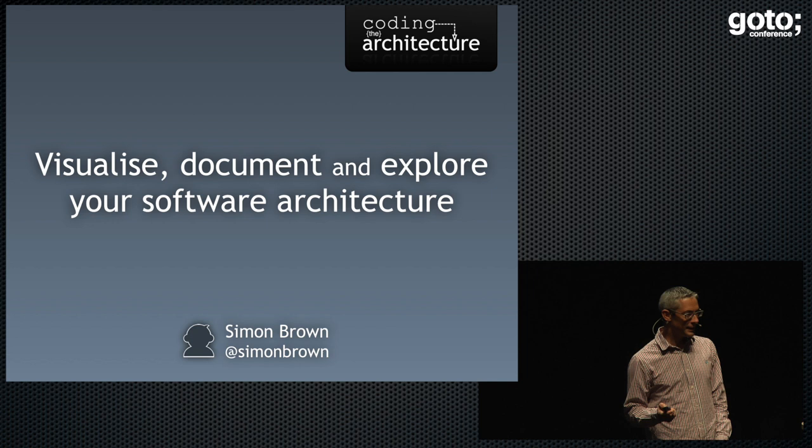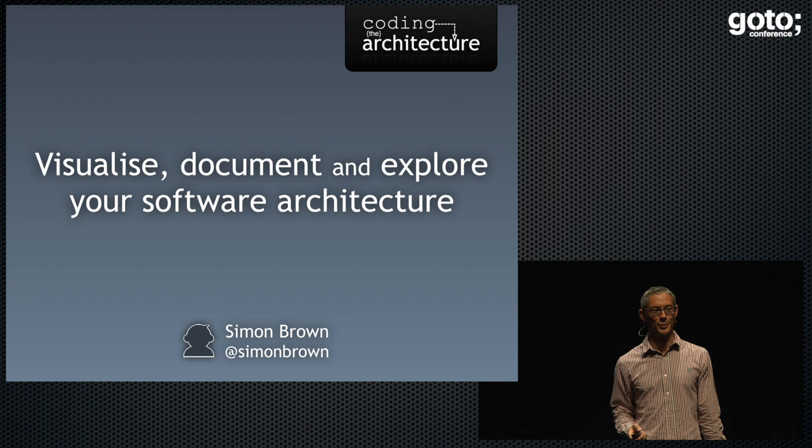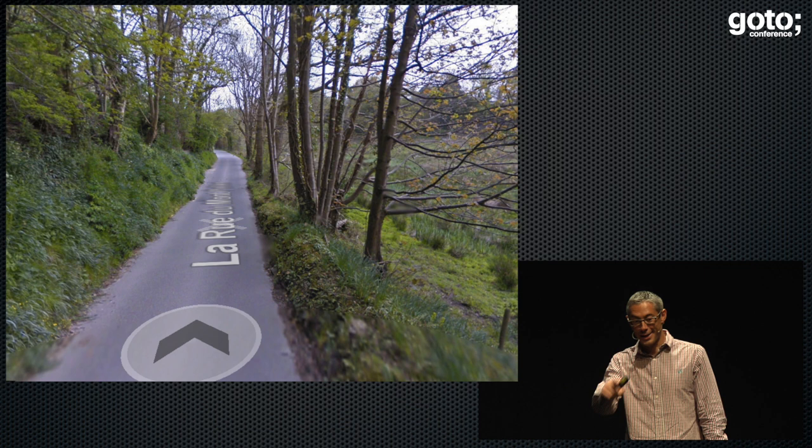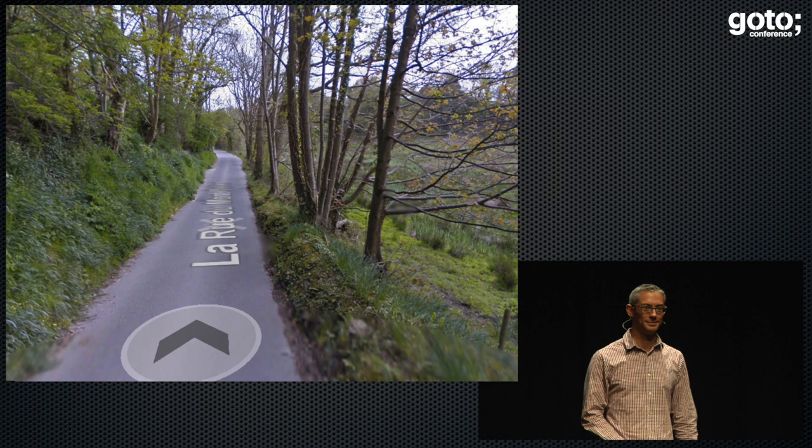I'm going to take you on a journey this morning. Let's imagine the year is 2116 and we've somehow invented the teleporting system and I teleport you all from here to there. Where are you? Could be France. 'La rue du something,' it says in the text there. You're a bit lost, aren't you? Not really sure where you are. You can look around, you can ask some people, maybe there are no people around.